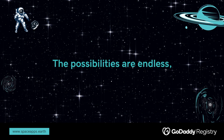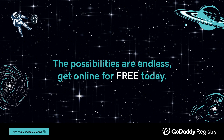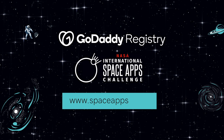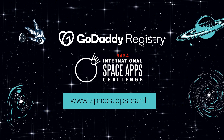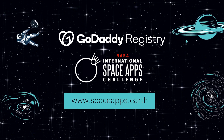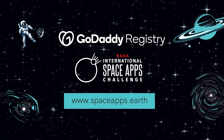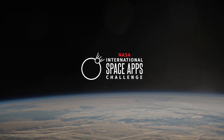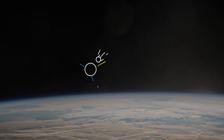Reach for the stars because your big idea might just change the world. Visit www.spaceapps.earth and claim your free domain and website builder today. GoDaddy Registry is proud to support the Space Apps Challenge.